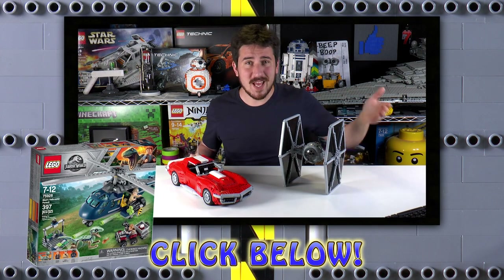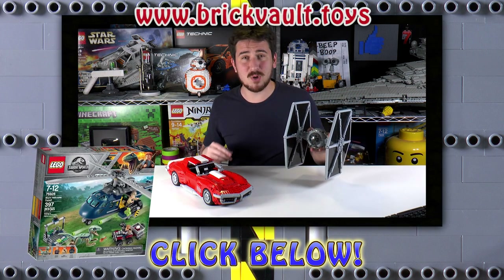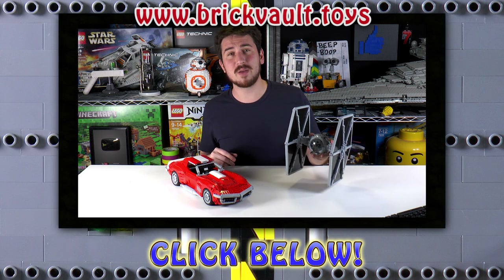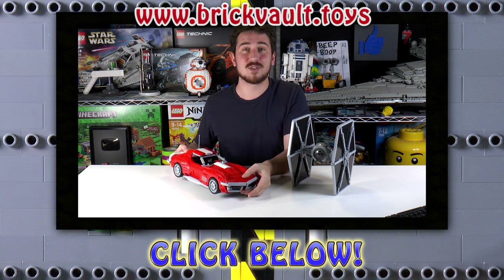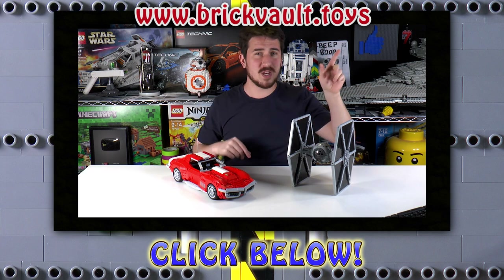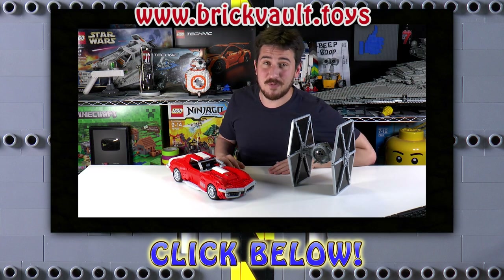Hey everybody, hope you enjoyed that video. I just wanted to pop in and say that we do have a web store, BrickVault.toys, that sells instructions for super high quality MOCs built by incredibly talented designers. That is the first link in the description below. There are other videos too if you want to watch. Thanks again for watching and we'll see you next time at BrickVault.